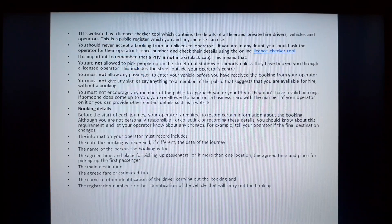If you are in any doubt, you should ask the operator for their operator license number and check these details using the online license checker tool. It is important to remember that a PHV is not a taxi. This means that you are not allowed to pick people up on the street or at stations or airports unless they have been booked through a licensed operator. This includes the streets outside your operator's center. You must not allow any passenger to enter your vehicle before you have received a booking from your operator. You must not give any sign or say anything to a member of the public that suggests that you are available for hire without a booking.